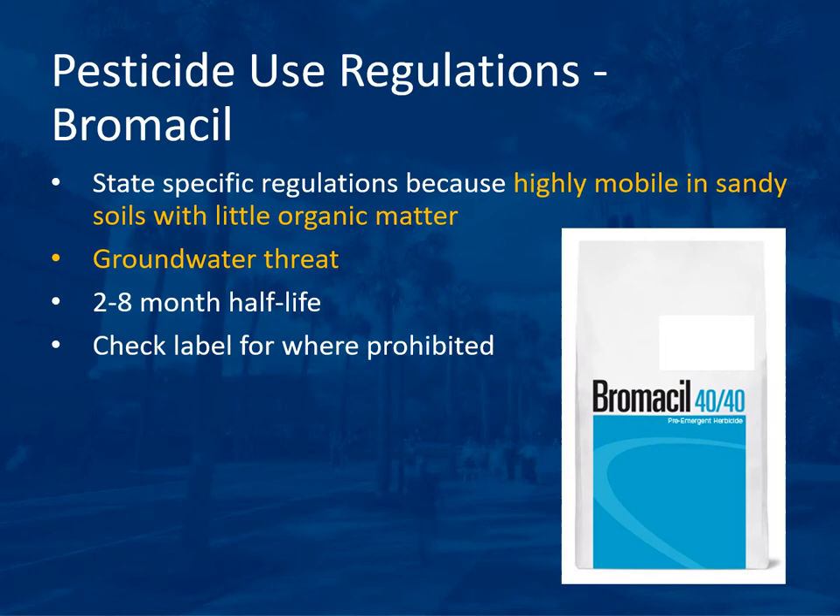Bromacil is a pesticide with specific state-specific regulations because it is highly mobile in sandy soils with little organic matter, which is most of Florida. It is a groundwater threat because of that and also because it has a two to eight month half-life, meaning only half of it will be gone in two to eight months, so it can last a very long time in the environment. Check the label for where it is prohibited and be very careful when using this chemical.